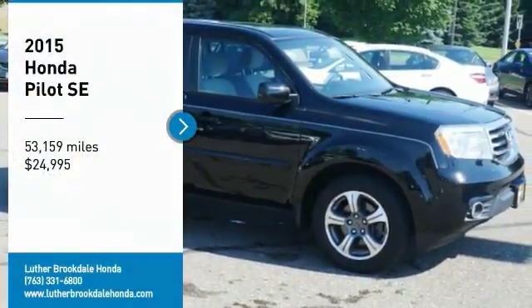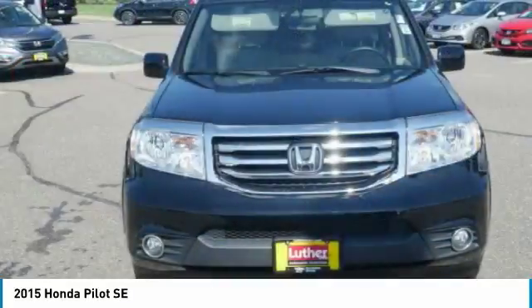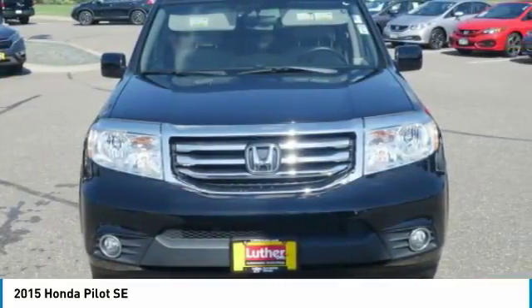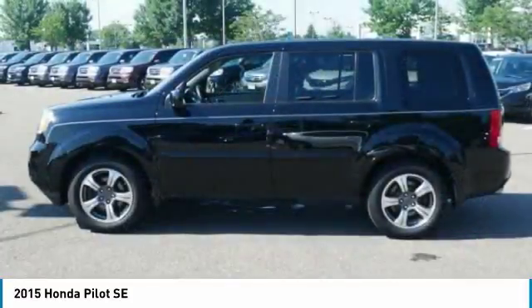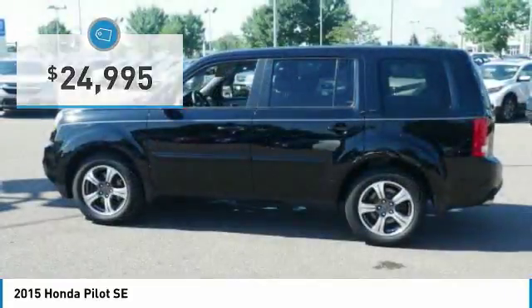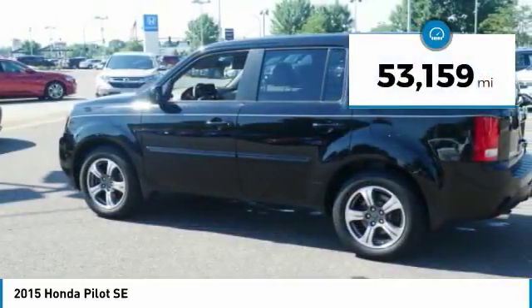Make a great choice today with the 2015 Honda Pilot. Optimal utility, indulgent interior, powerful performer — you'll be ready for almost anything in the Honda Pilot. Priced below $25,000, this vehicle has less than 55,000 miles.